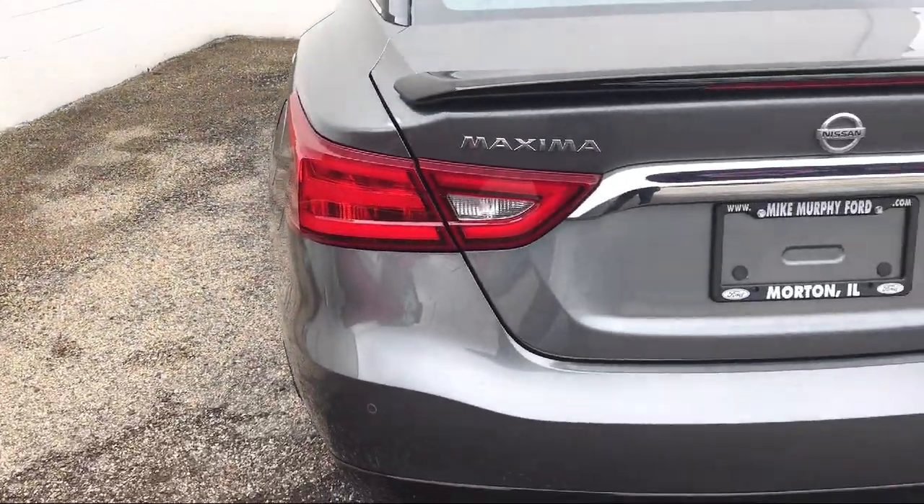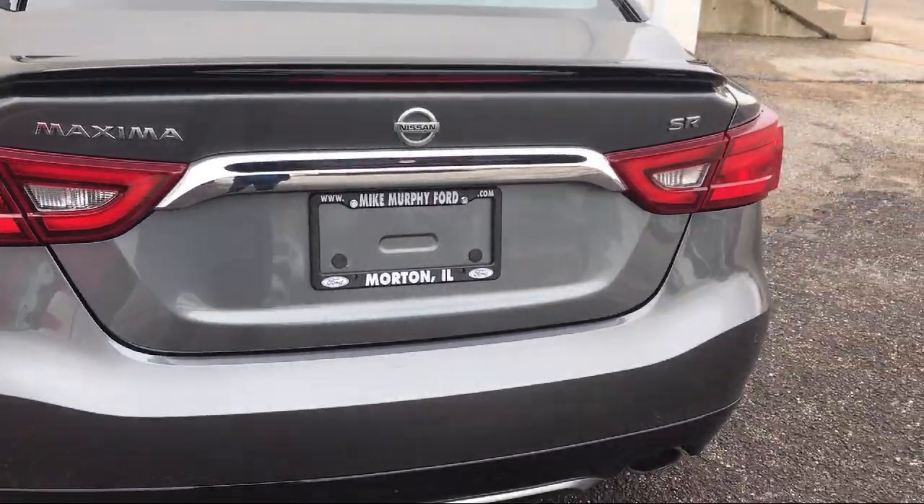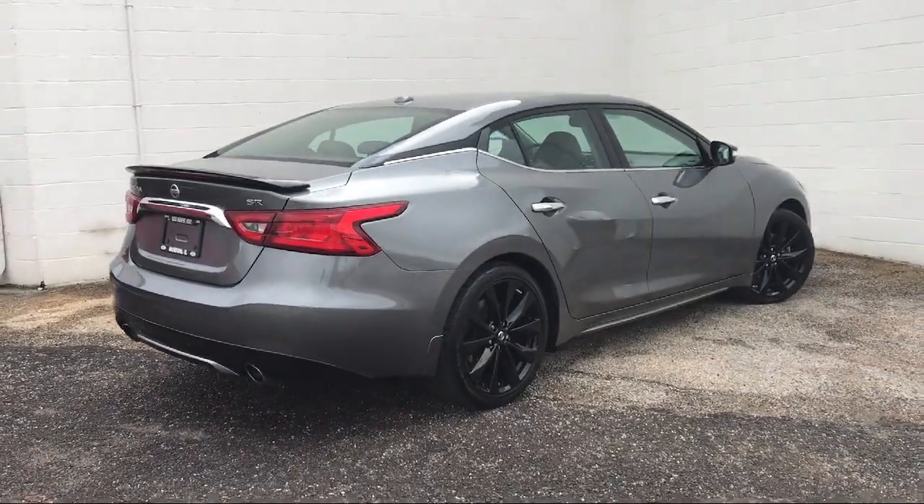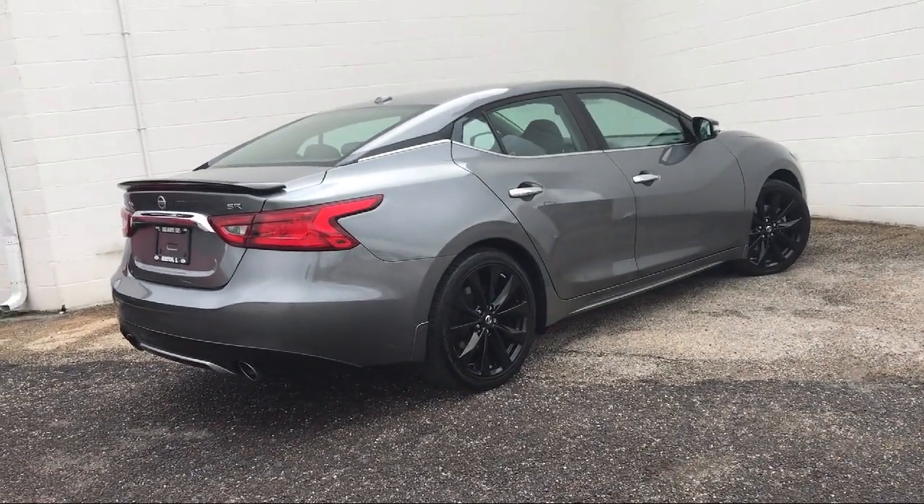Come see us today and let our no hassle, friendly, and knowledgeable team help you find the vehicle that is just right for you. We're conveniently located at 565 West Jackson Street in Wharton.